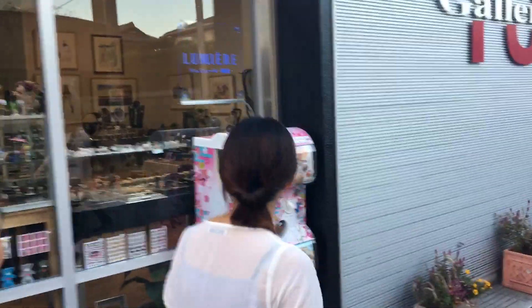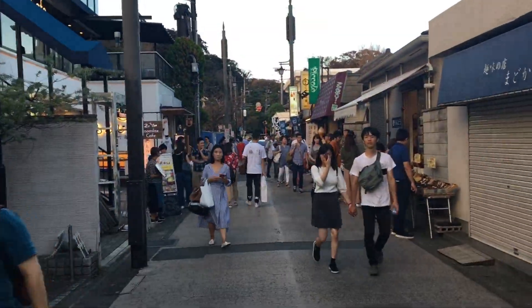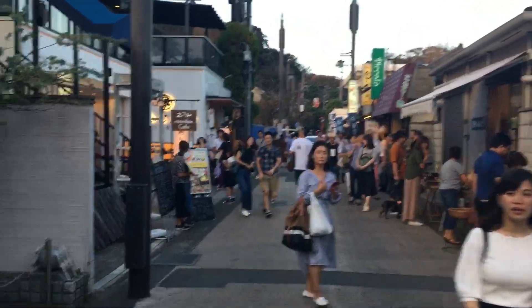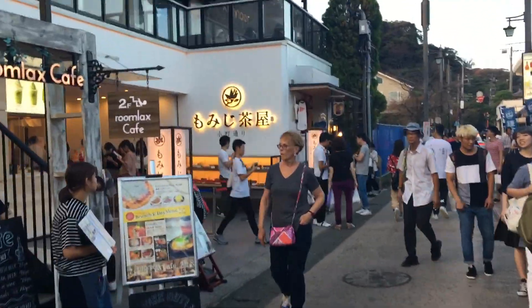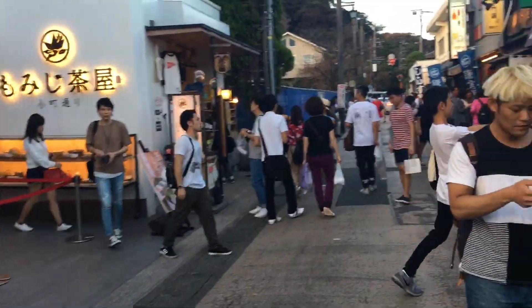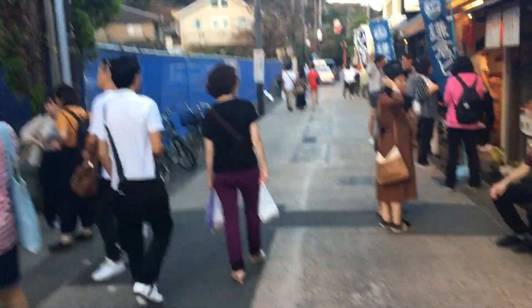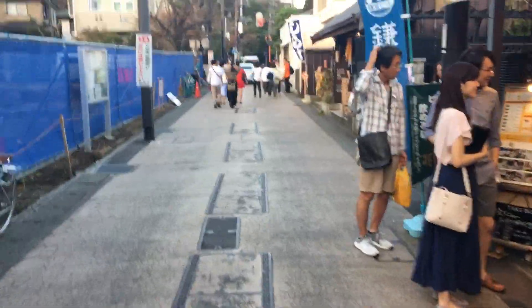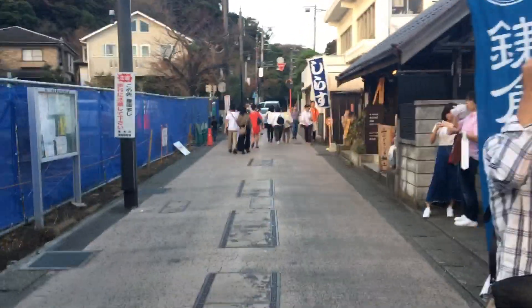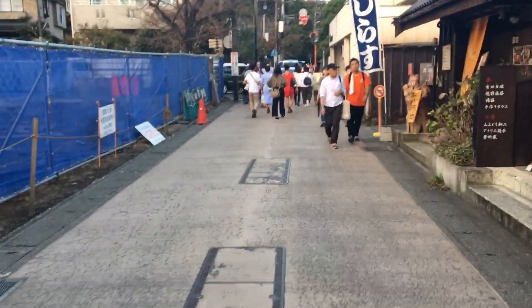There's another gallery. Coming towards the end now — Okomachi Dori. I'll just walk to the end and show you whereabouts you are in relation to where you may want to go in Kamakura. Just look back on the street.